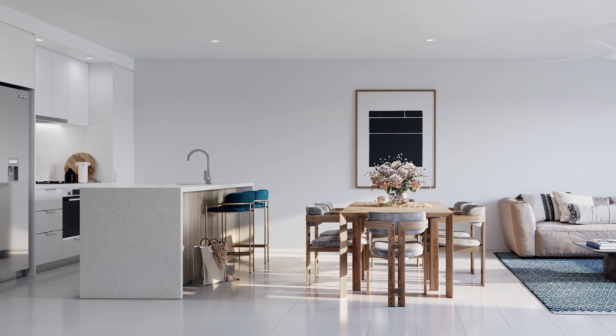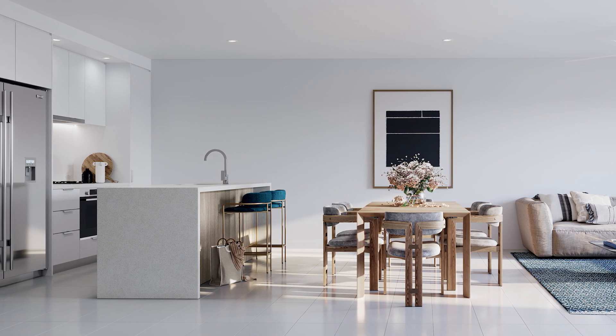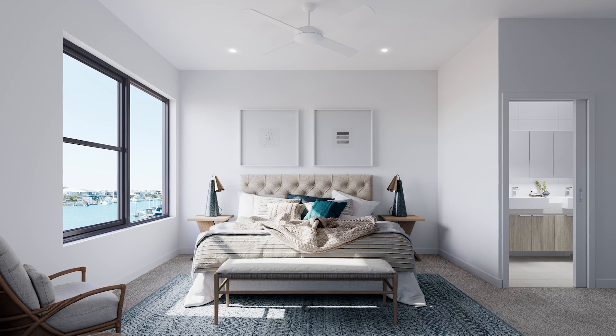Late last year we released our final stage here at COVA, named Waterline. This stage is made up of two types of properties. Our terrace homes are three-storey homes starting at $489,000. These offer split system air conditioning and Bosch appliances, and are a great opportunity for first home buyers, second home buyers, and investors who want to purchase in Hope Island. They're great value for money.